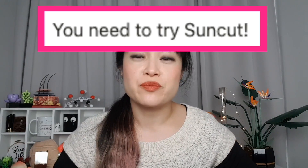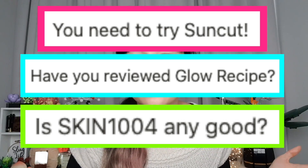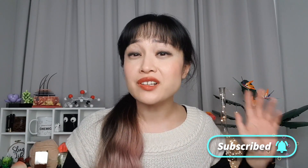It's Michelle of Lab Muffin Beauty Science — chem PhD, cosmetic chemist, and sunscreen slapper. It's time for Asian sunscreen reviews. Some of these I've been asked about a lot, so it's kind of a relief to get these reviews out. These are all Korean and Japanese sunscreens that aren't approved in western countries like Australia, except for the last one.